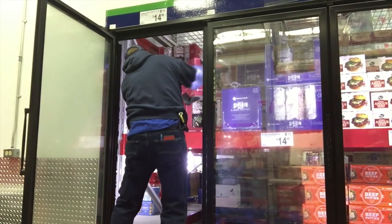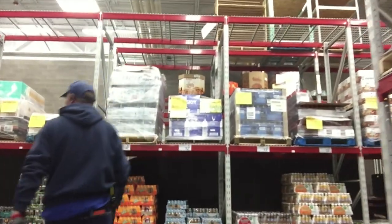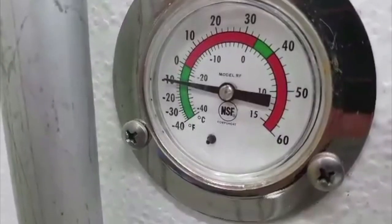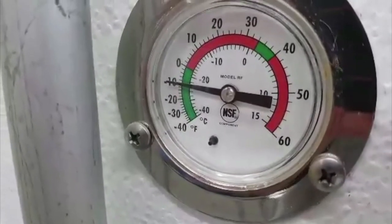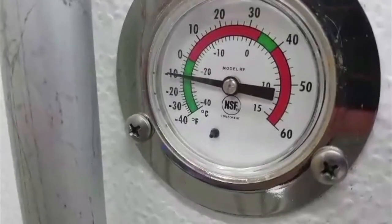Now it's on to the freezer, where it's very cold. How cold, you ask? Ten degrees — cold enough to mess up your sight. We're going to get out of the freezer — minus nine degrees right here. Very, very cold. It has to be that cold to keep the product frozen solid.